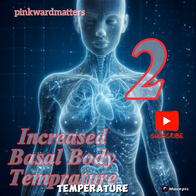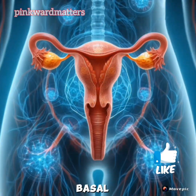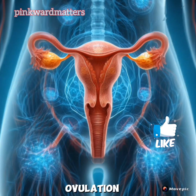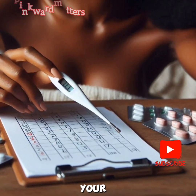2. Increased Basal Body Temperature. You'll notice a slight rise in your basal body temperature after ovulation. Tracking this daily can help you identify your fertile window.